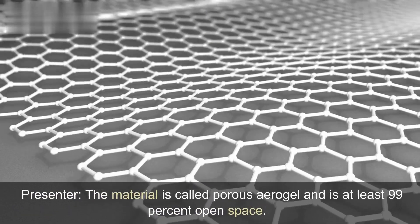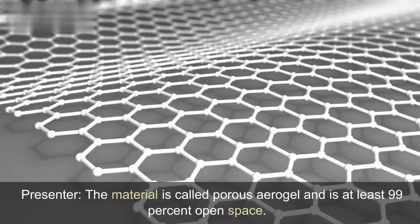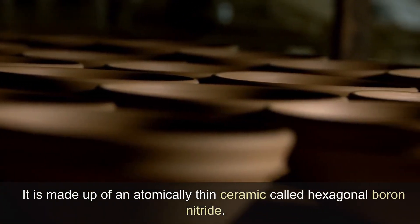The material is called porous aerogel and is at least 99% open space. It is made up of an atomically thin ceramic called hexagonal boron nitride.